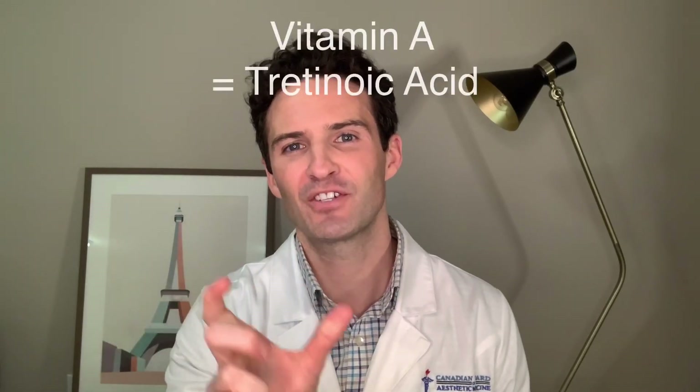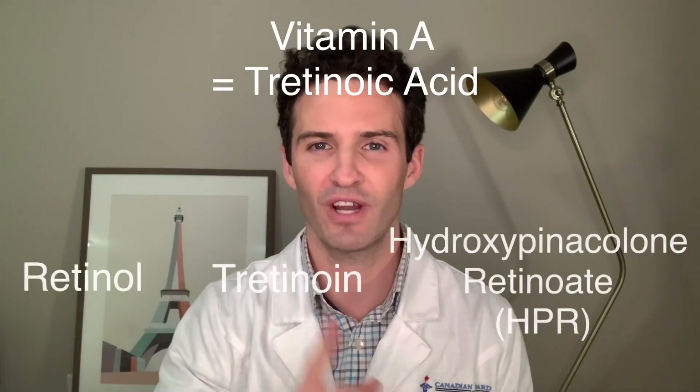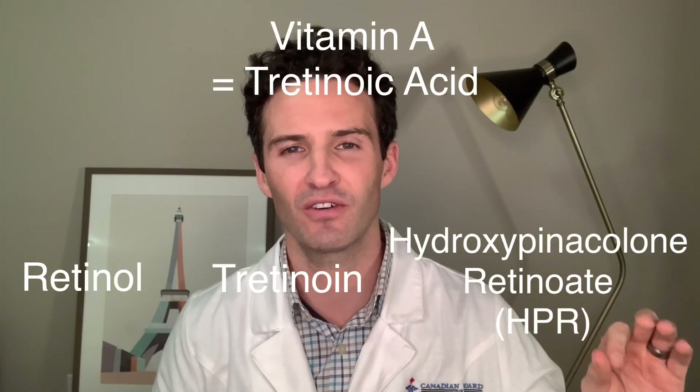We need to break down Vitamin A first. Vitamin A and its synthetic version is called retinoic acid. That has three subcategories: retinol, tretinoin, and hydroxypinacolone retinoate.